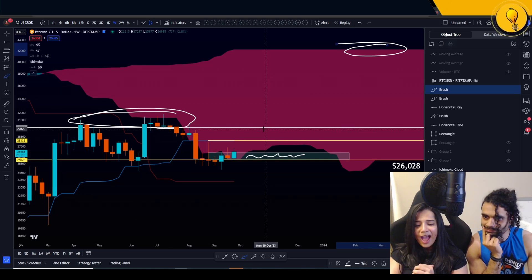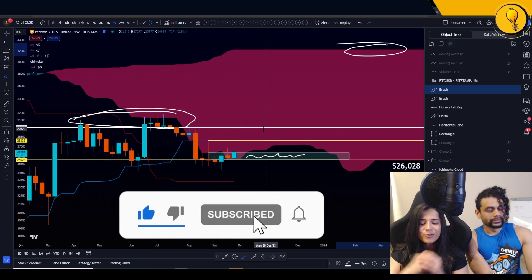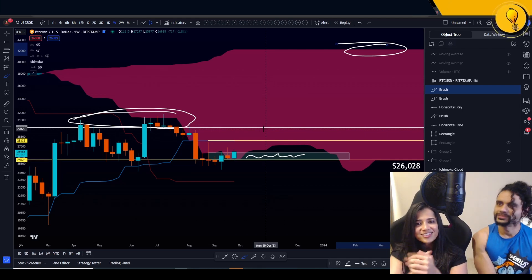This is all we have for you for Bitcoin today. If you liked this video, hit subscribe and we will see you in the next update. Trade safely, trade stress-free, trade the Mango way — the easy way. Ciao, you guys.